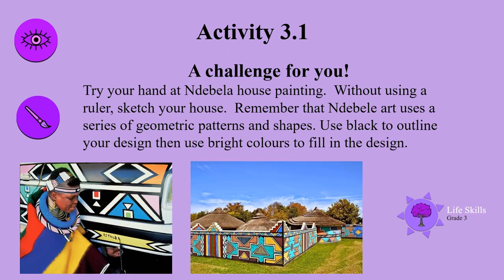Here's a challenge for you — try your hand at Ndebele house painting. Without using a ruler, sketch your house. Remember that Ndebele art uses a series of geometric patterns and shapes. Use black to outline your design, then use bright colours to fill in your design. Have fun — design that house you would love.